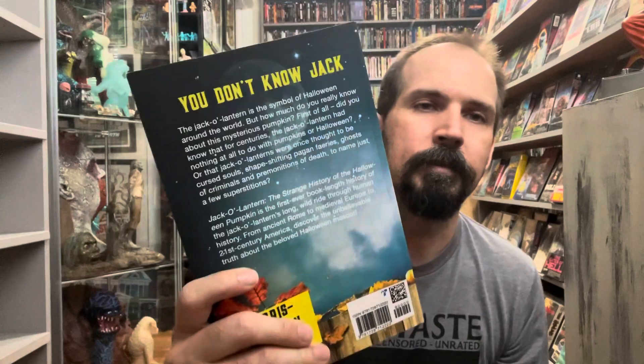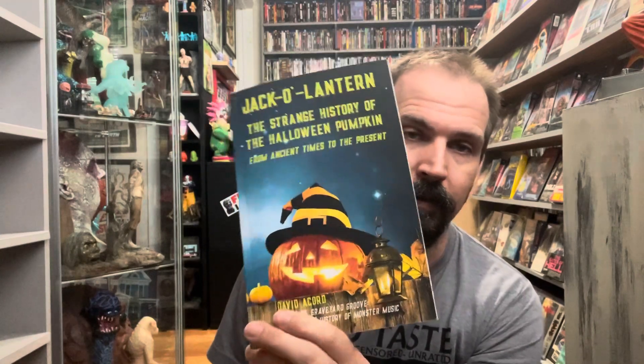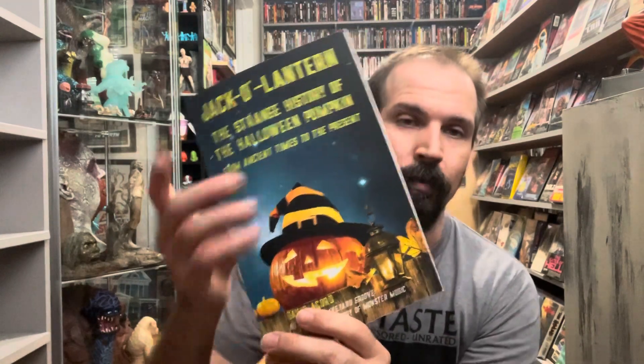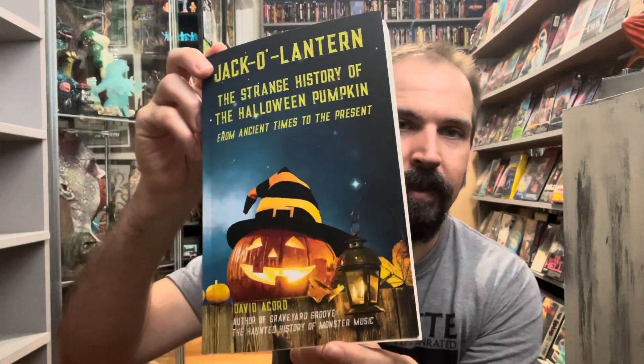There are a lot of good reviews out there for this book. The cover art really drew me in — I like that. Jack-O-Lantern: The Strange History of the Halloween Pumpkin from Ancient Times to the Present, by David Accord, author of Graveyard Groove: The Haunted History of Monster Music — might have to check that book out too. The rabbit hole I'm in is pretty dangerous.